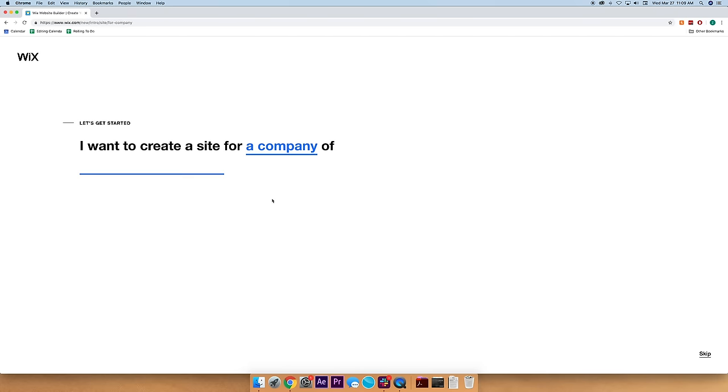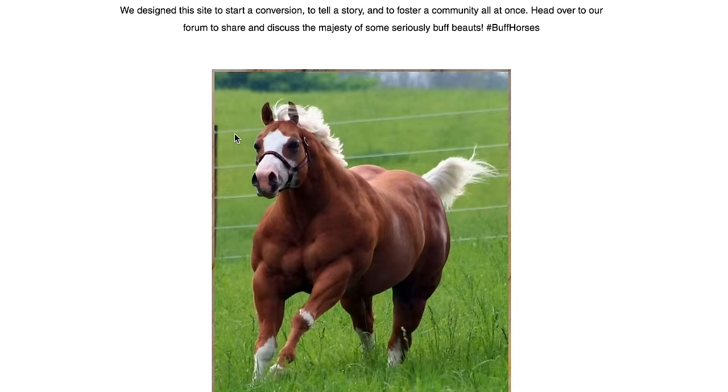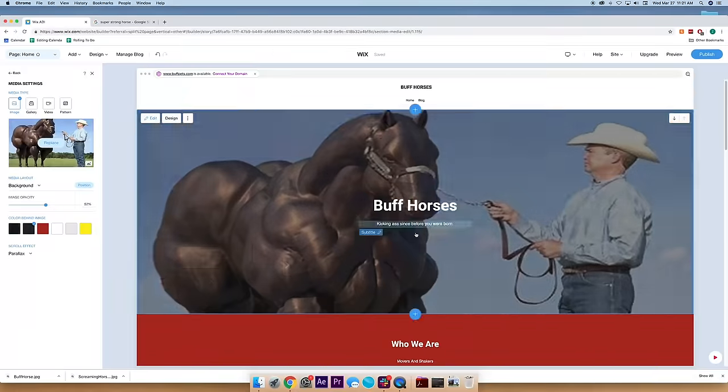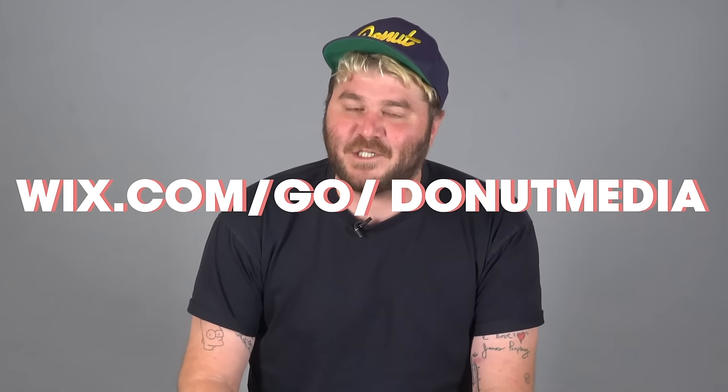Big thanks to Wix for sponsoring this episode. Everyone needs websites nowadays, whether you're an entertainer or a dog walker. A website makes you look more professional, and Wix can help you build it. The tools are already built in — Wix Video, Wix Stores, Wix Booking — just a few of the many tools that can help you design and grow your brand. Wix has infinite design possibilities, so you can get as creative as you want. Build your own website today at Wix.com/go/donutmedia.